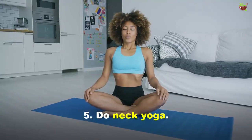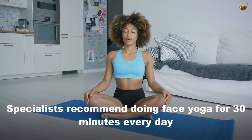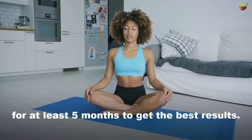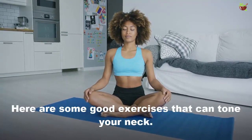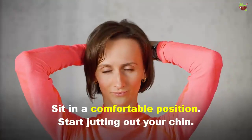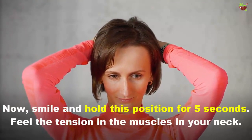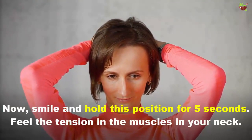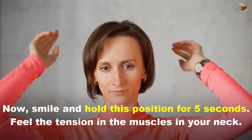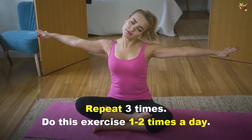Tip 5: Do neck yoga. Specialists recommend doing face yoga for 30 minutes every day for at least 5 months to get the best results. Here are some good exercises that can tone your neck. Try jutting out the chin: sit in a comfortable position and start jutting out your chin. Now smile and hold this position for 5 seconds, feeling the tension in the muscles of your neck. Repeat 3 times, and do this exercise 1 to 2 times a day.